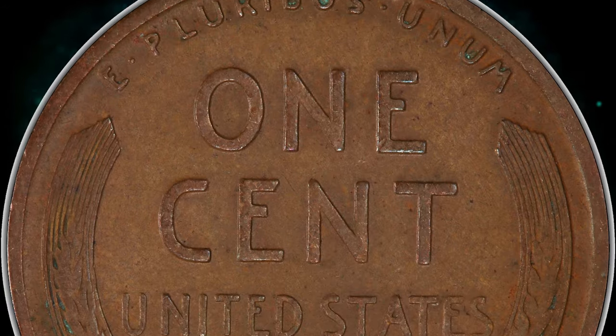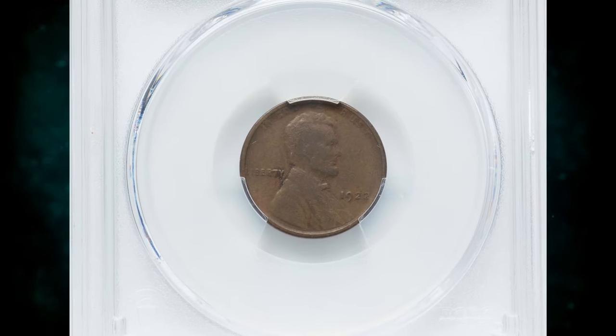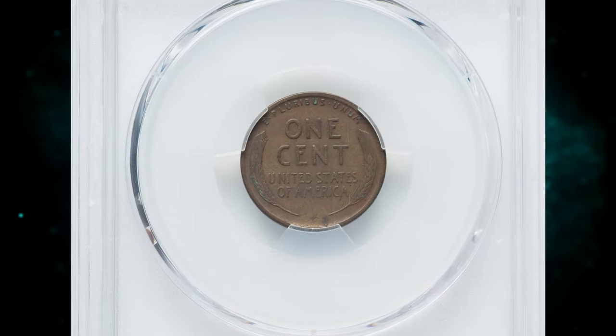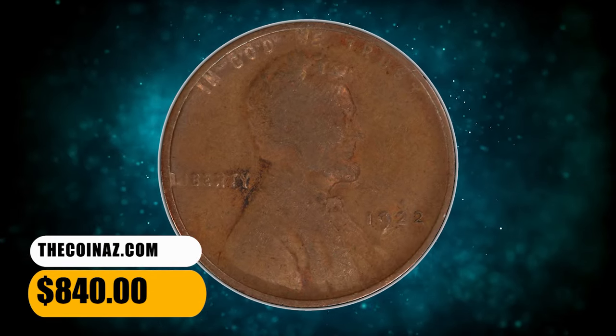Eventually, numismatists determined that three die pairs of 1922 D cents lack the D. Die pairs 1 and 3 have a weak reverse and sometimes show portions of the D; die pair 2 has a strong reverse and never shows a remnant or ghost of a mint mark. This circulated specimen was sold for $840.